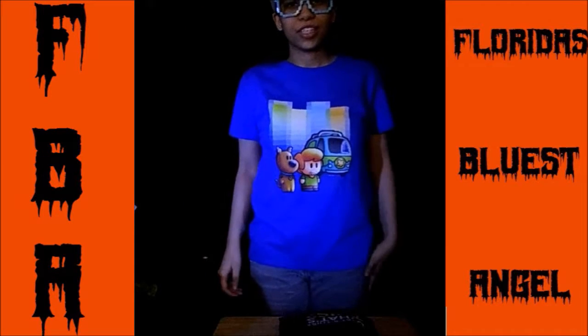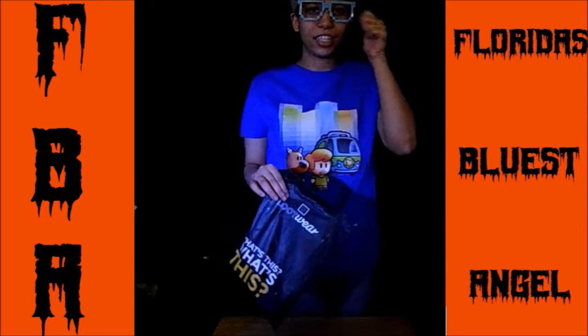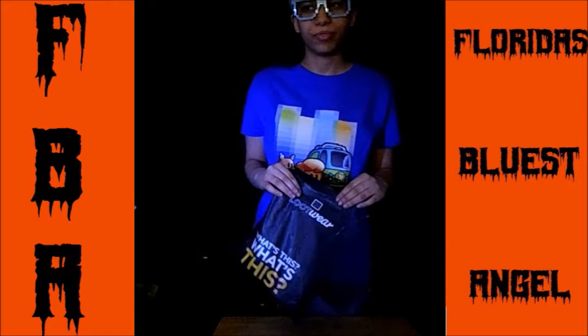Hi everybody, Florida's Blue is Angel here and I have an unboxing video for you guys today. I got Loot Wear and it's the socks. I only got the socks because I wanted The Walking Dead and Nightmare Before Christmas socks.